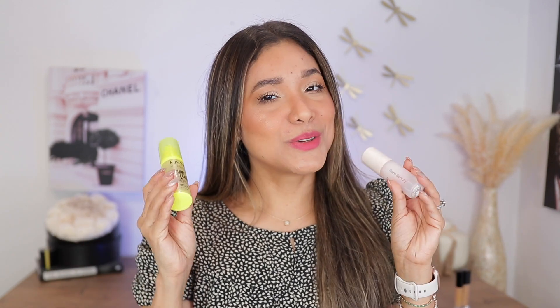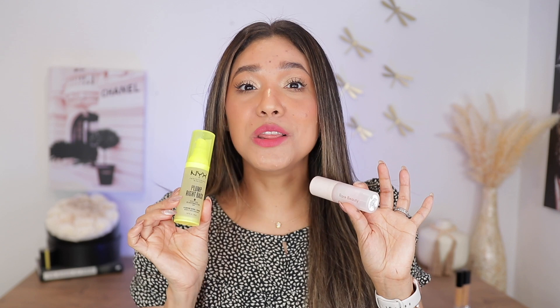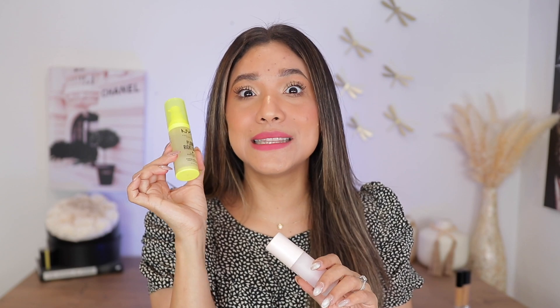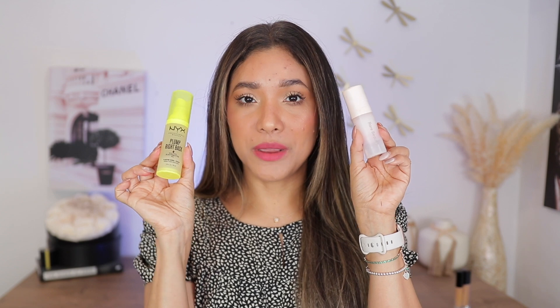I also love the full coverage of my Pat McGrath concealer, so I'm bringing these two. I'm transitioning to products that don't congest my pores — looking into ingredients and trying to avoid pore-clogging ingredients. For primers, I'm loving this one by NYX — their Plump Right Back primer. It's hydrating, a gel consistency, really plumping, and I'm obsessed. I'm also bringing the Rare Beauty Pore Diffusing Primer, which also doesn't have pore-clogging ingredients.